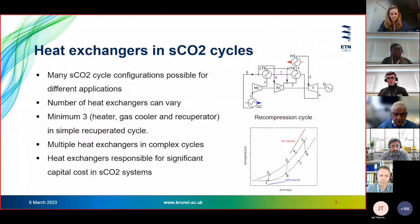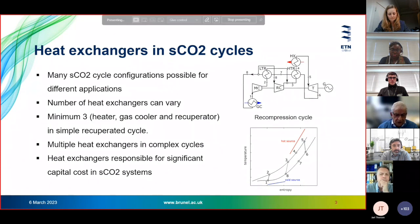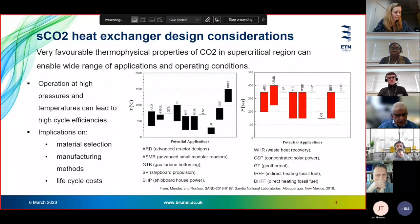SCO2 cycles require quite a lot of heat exchangers. Starting from the very basic cycle, we'll have one cooler, one heater, and a turbine and compressor. If we go to the basic recuperative cycle, we'll also have a recuperator. More complex cycles, such as recompression, will have a high temperature recuperator and a low temperature recuperator. The more complex the cycles, the higher the number of heat exchangers, the higher the cost — and we want heat exchangers as efficient as possible since they represent the larger percentage of the total system cost.